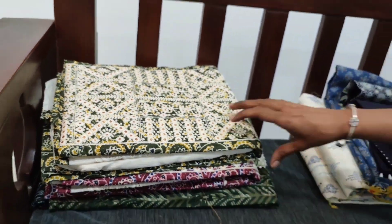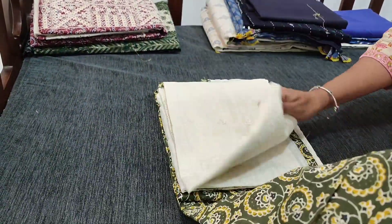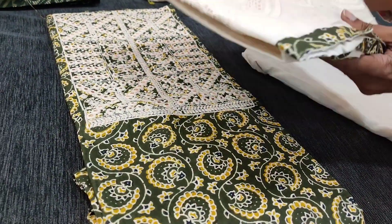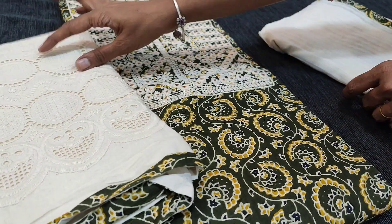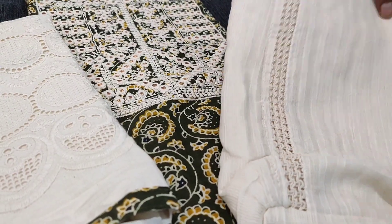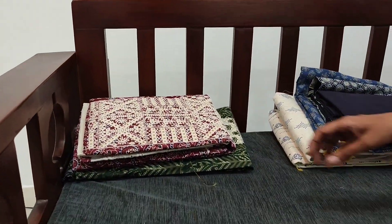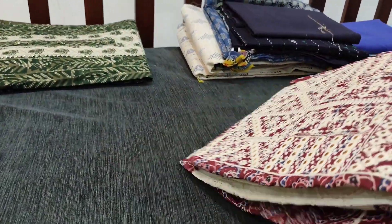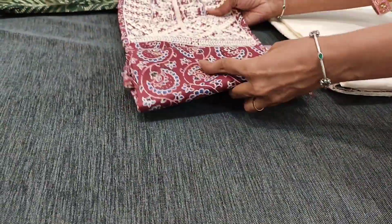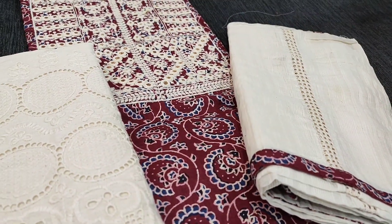We will see the other colours. Next we have a dark olive green colour — the same design. Embroidered cut work khadi cotton bottom and a beautiful pure cotton dupatta with crochet work. We have one more colour — next colour in maroon. You can buy these products directly from the website neidhal.com. All these sets are priced at ₹1199.